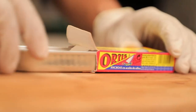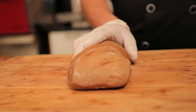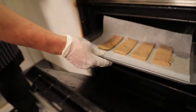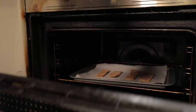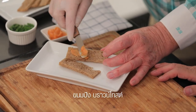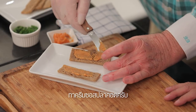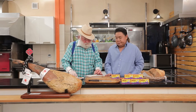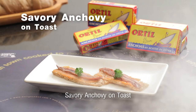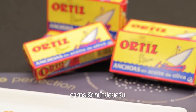Bob opens the tin — it smells wonderful. We can eat them fresh like this, no need to heat. He plates them on brown toast, spreading smoked cod's roe. The customer asks the name of the dish, and Bob calls it 'Savory Anchovy on Toast.'